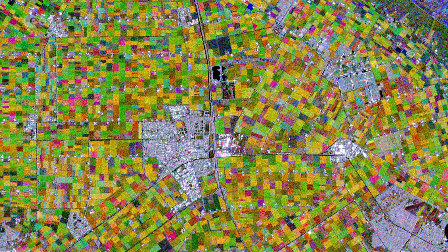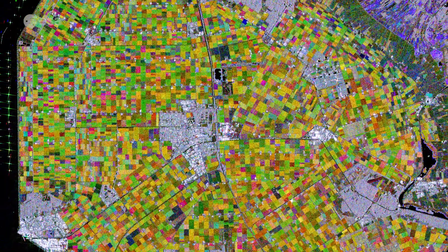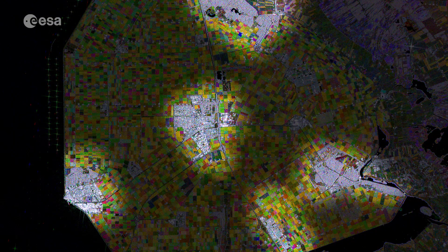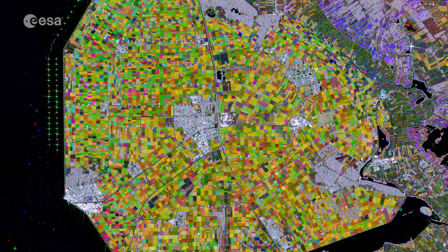Images acquired with imaging radar are interpreted by studying the intensity of the backscatter radar signal, which is related to the roughness of the ground. Cities and towns are visible in white, owing to the strong reflection of the radar signal. Emmeloord can be seen in the centre of the image, as well as several farms, which appear as bright white dots along the roads.